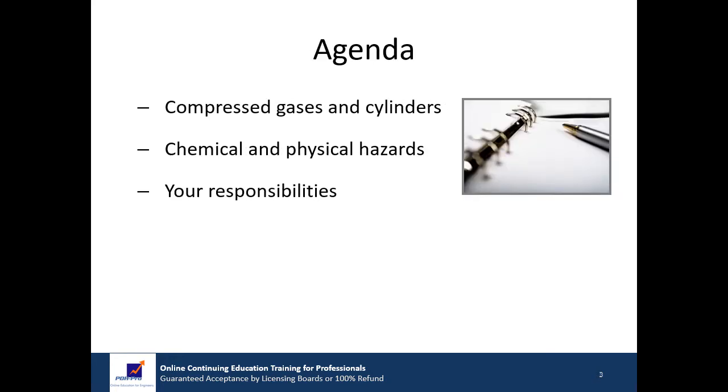Our presentation today will cover the following topics. We will review information about compressed gases and cylinders. We will then review both chemical hazards and physical hazards. We will discuss some of your responsibilities.